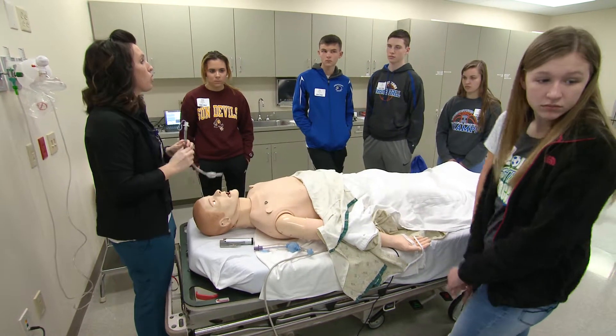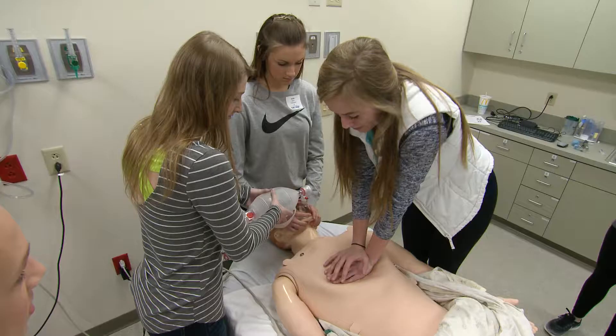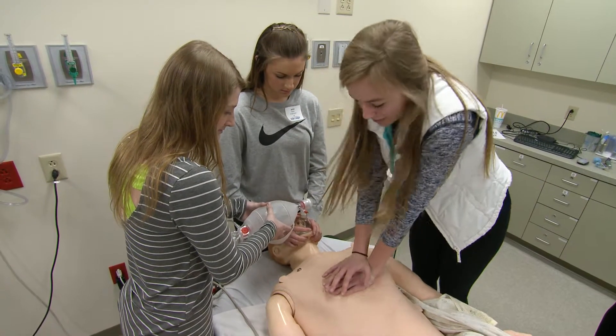They get to work with Mike, who is our most advanced mannequin that we have on campus. They get to learn CPR and they actually get to see the depth and the rate of compressions to make sure that they're doing CPR effectively.